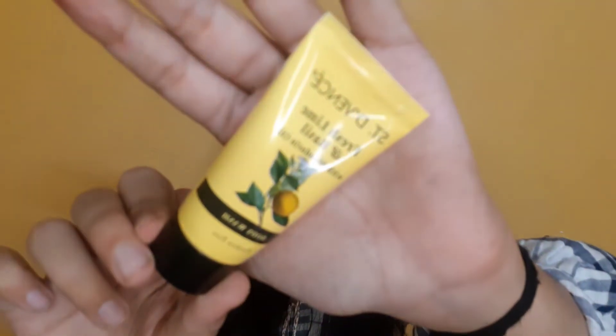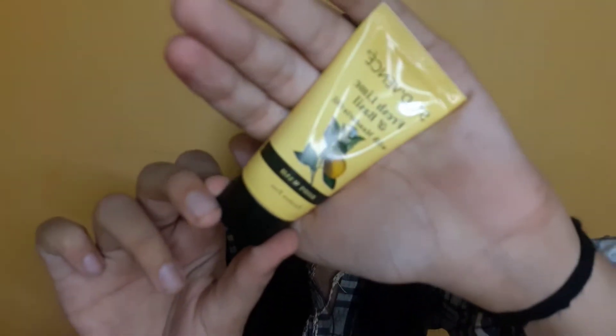Next I have this Fresh Lime and Basil Body Wash — that is the next product you receive in this box.